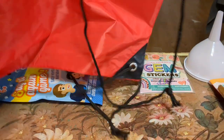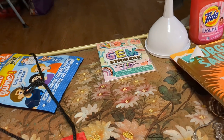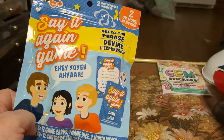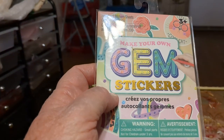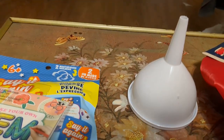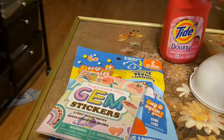And this is a drawstring bag — I'm not too impressed, but okay. This is a 'Say It Again' game. I think I might take that to church too and set it down on the kids' table — looks like something kids would enjoy. Here's some make-your-own gem stickers. I'm just going to take those to church and put them on the kids' table. A funnel, and some Tide with Downy laundry detergent — five loads. Hey, five loads is five loads. I was happy to get that.